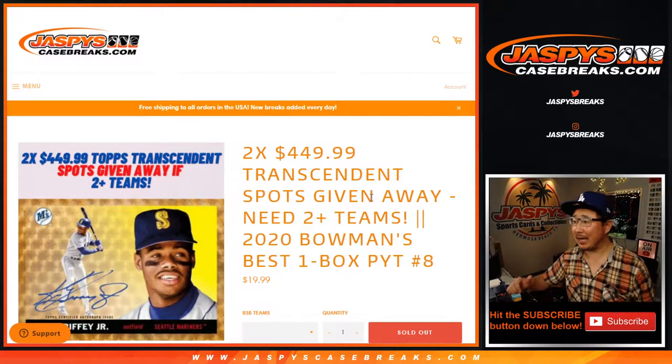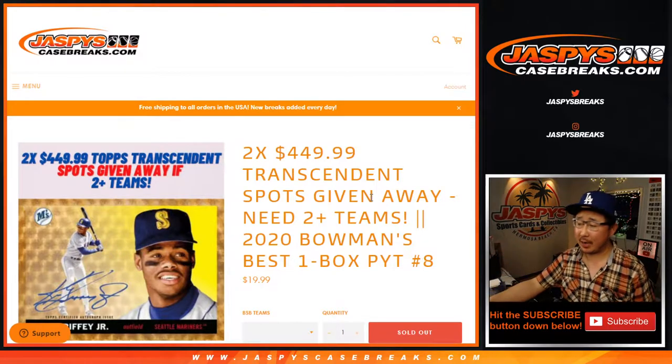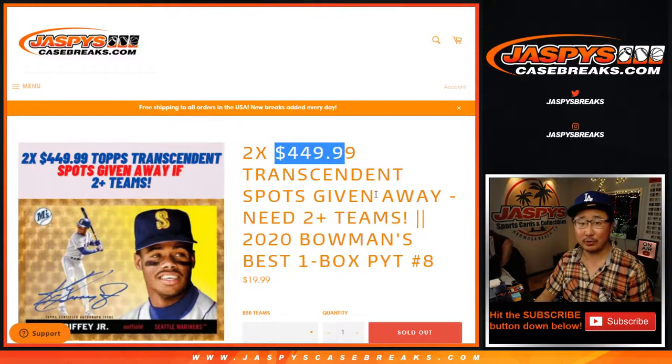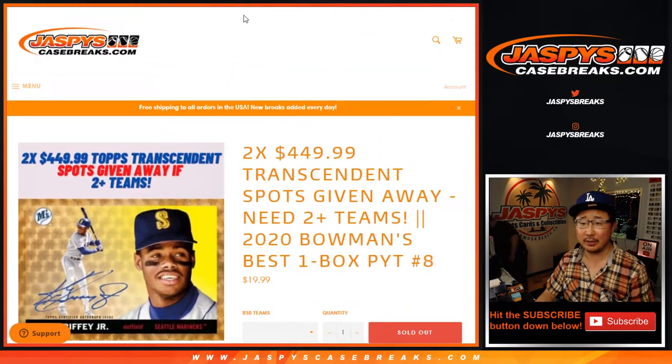Hi everyone, Joe for JaspiesCaseBreaks.com coming at you with 2020 Bowman's Best Baseball. One box, pick your team number eight with a chance at two transcendent spots. We'll do that randomizer at the end. The way you get entered is if you follow those directions right there.